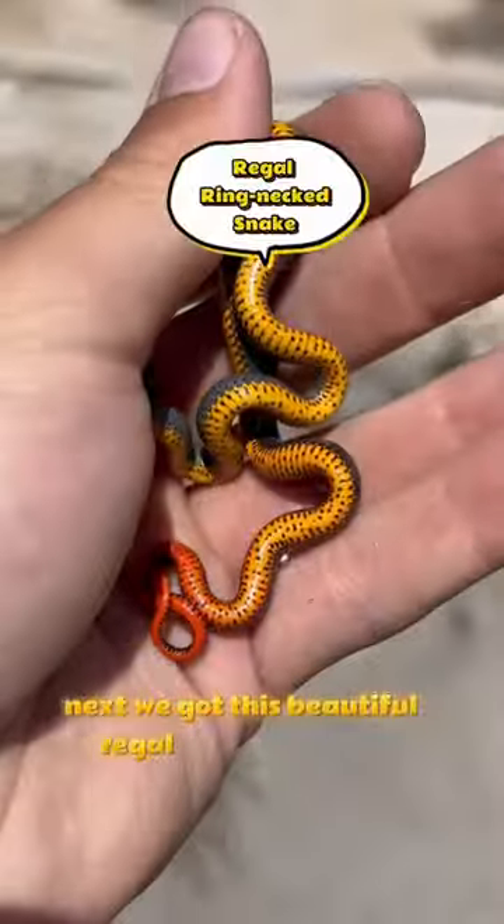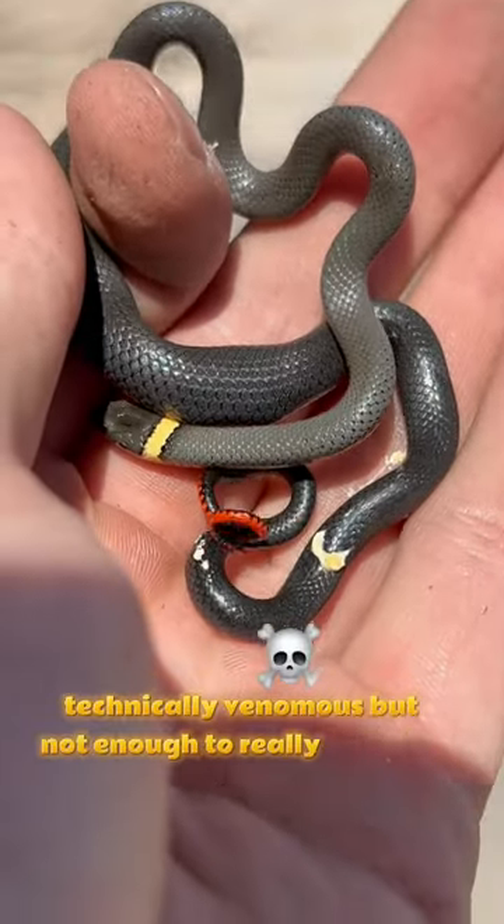Next, we got this beautiful regal ring-necked snake. Technically venomous, but not enough to really harm me.